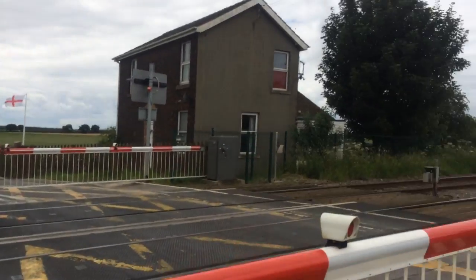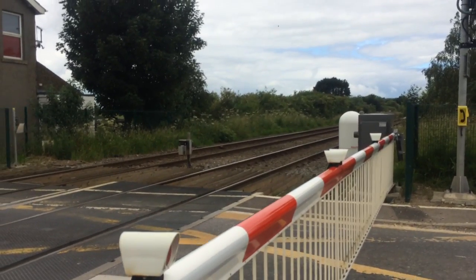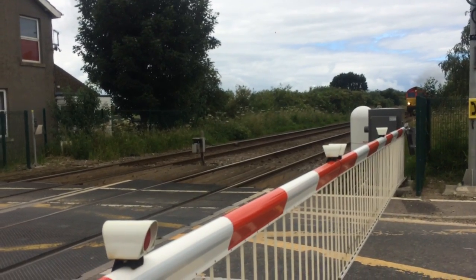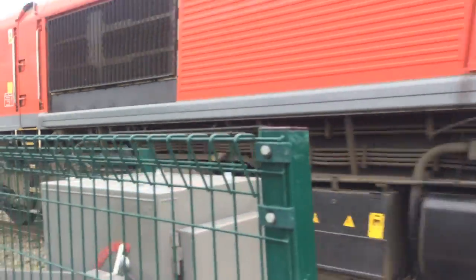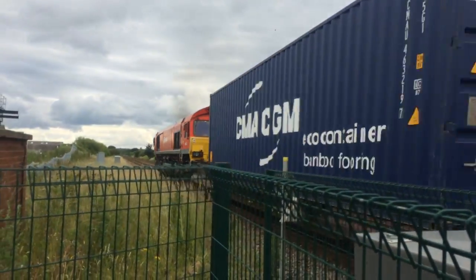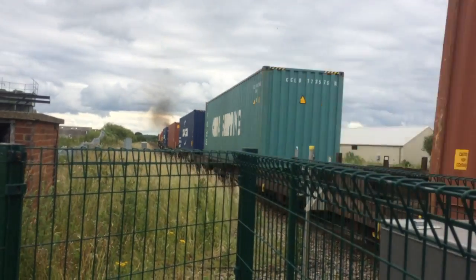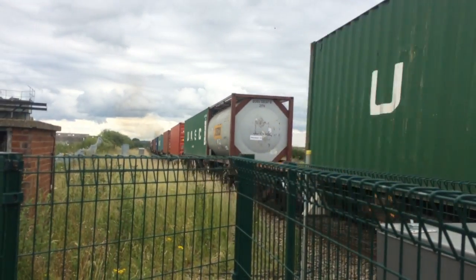Any sight? Yep. Here's the Deutsche Bahn shed. 66.152. There it goes.